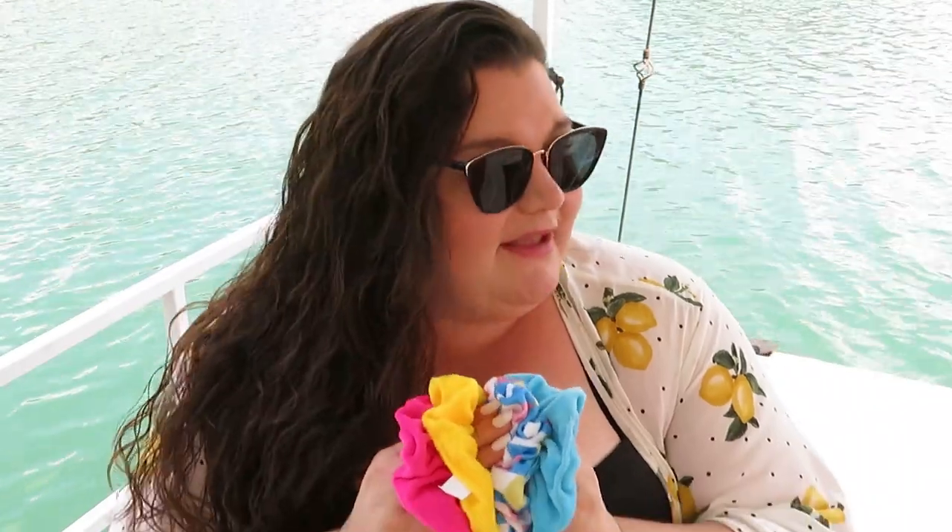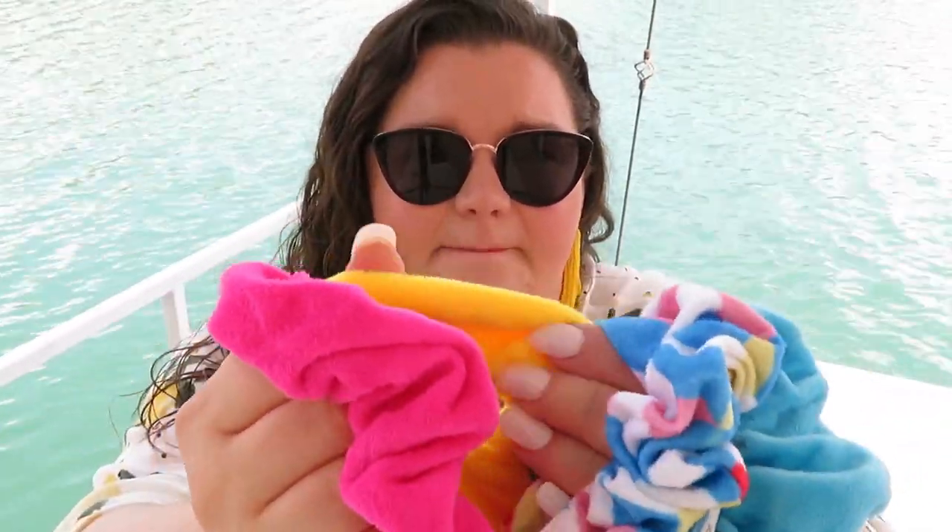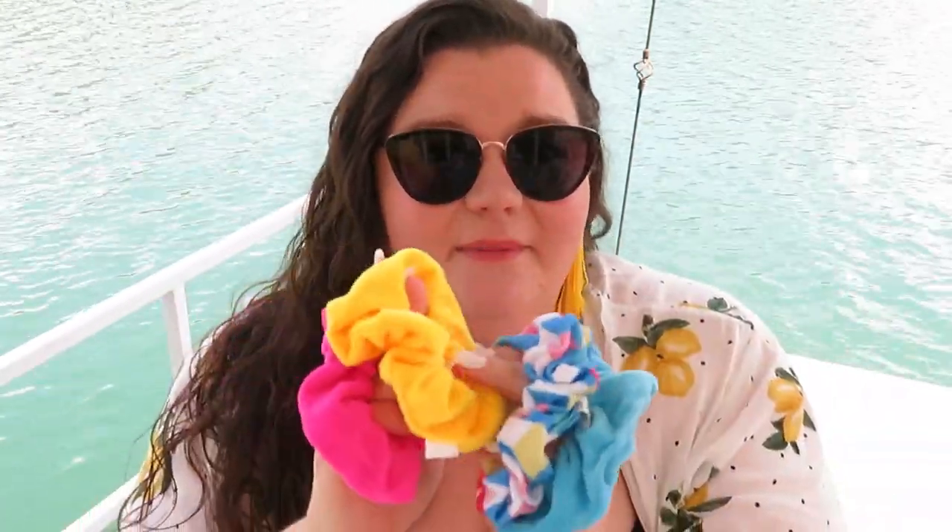Next I've got these fabulous scrunchies I picked up from Target. I actually found them not in the hair accessory section but in the seasonal summer section. I've been wearing them all weekend and I absolutely love them. This whole scrunchie trend coming back is giving me a throwback to my childhood - I'm a 90s kid and I lived for a scrunchie. I had more scrunchies than I could probably count or remember.